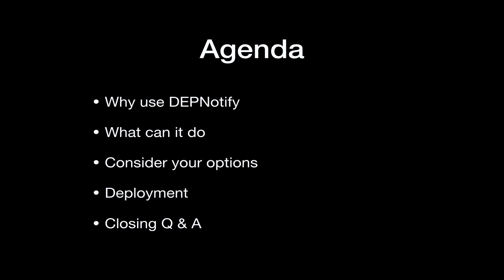The agenda is really simple: why you would maybe want to use DEP Notify and what it can do. We'll talk about the different options you might have and do some self-reflecting about those options. We'll talk about how you deploy it, and then we'll have a closing Q&A session.